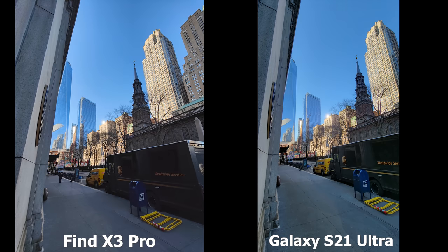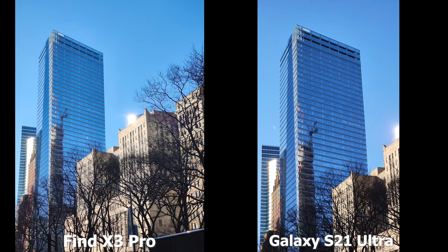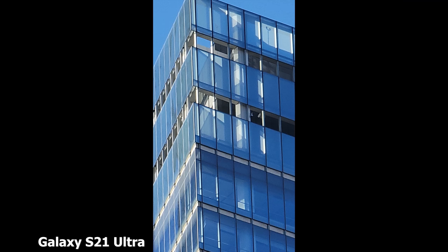Both devices have impressive camera arrays. The Oppo has two 50 megapixel cameras, while the Galaxy S21 Ultra has a 108 megapixel main camera with periscopic zoom up to 10x. Let's take a look at some camera footage from both devices.